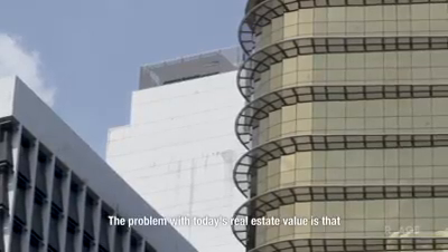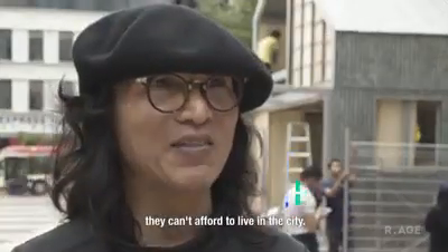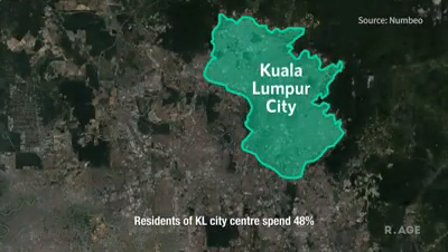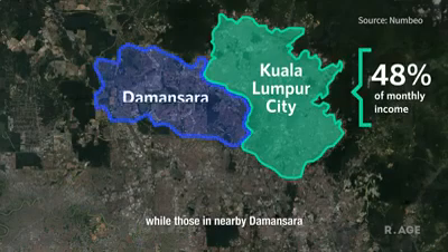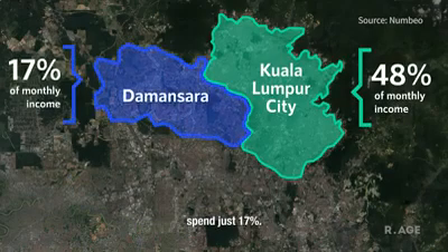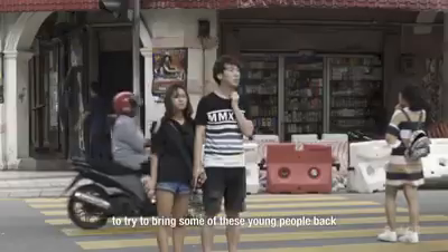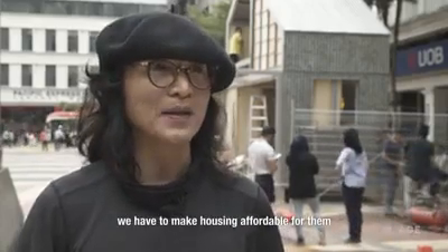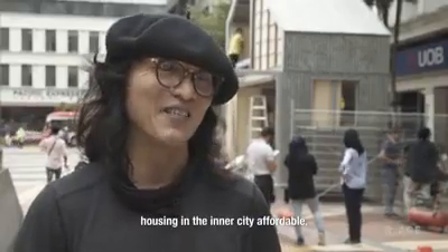The problem with today's real estate value is that a lot of young graduates, when they start working, they can't afford to live in the city. Residents of KL City Center spend 48% of their monthly income on rent, while those in nearby Daewansara spend just 17%. The idea was to try to reverse that, to bring some of these young people back into the inner city, and in order to do that we have to make housing affordable. Making it small is one way of making housing in the inner city affordable.